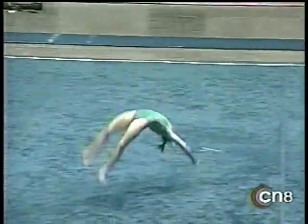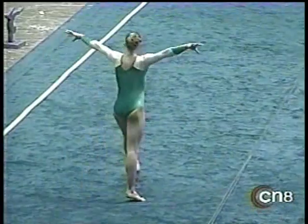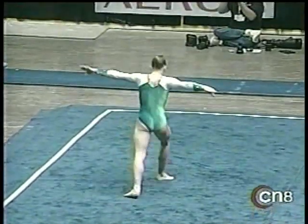Let's see what else she can come up with. Handspring, beautiful two-and-a-half twister. I can't say enough about the combination of power and technique that allows her to do that.